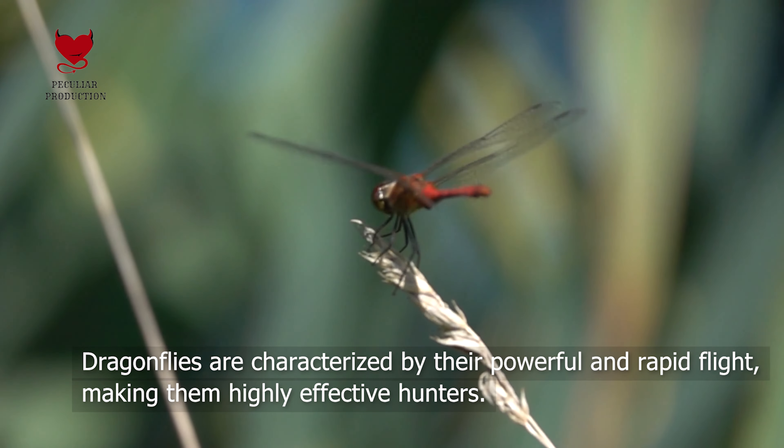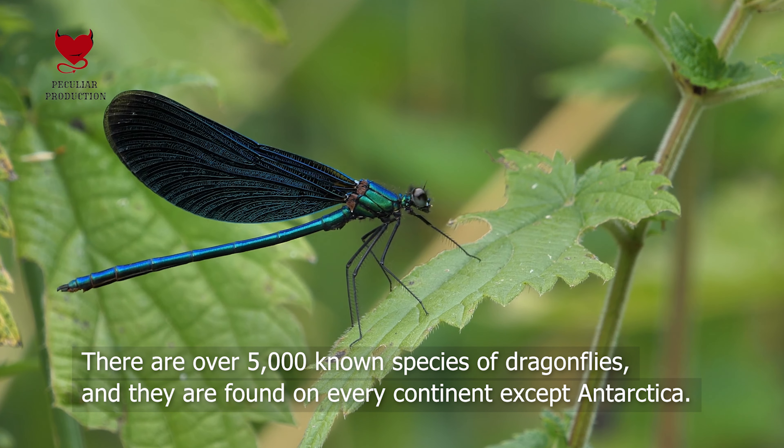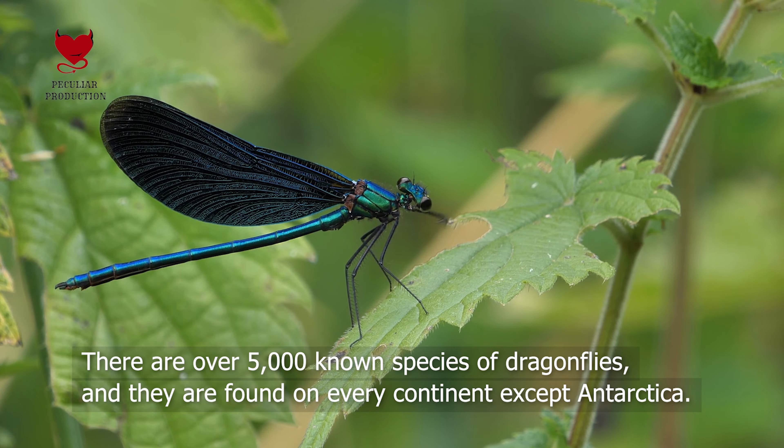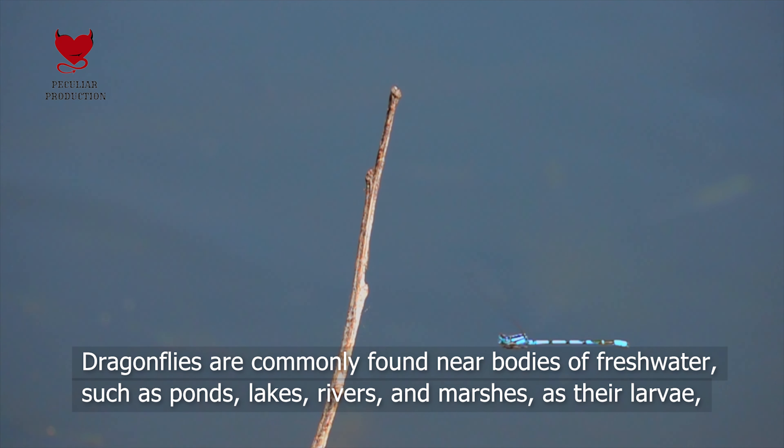Dragonflies are characterized by their powerful and rapid flight, making them highly effective hunters. Species and Distribution. There are over 5,000 known species of dragonflies, and they are found on every continent except Antarctica.